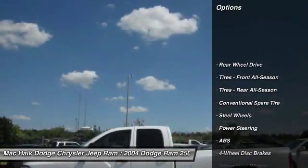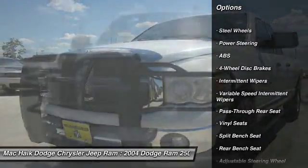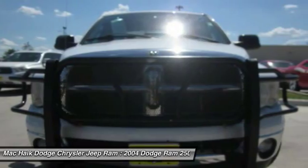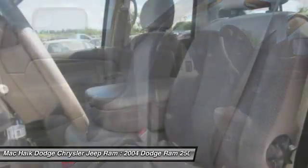Anti-lock braking system, power steering, adjustable steering wheel, driver airbag, four-wheel disc brakes, AM FM stereo radio, passenger airbag, intermittent wipers, air conditioning.